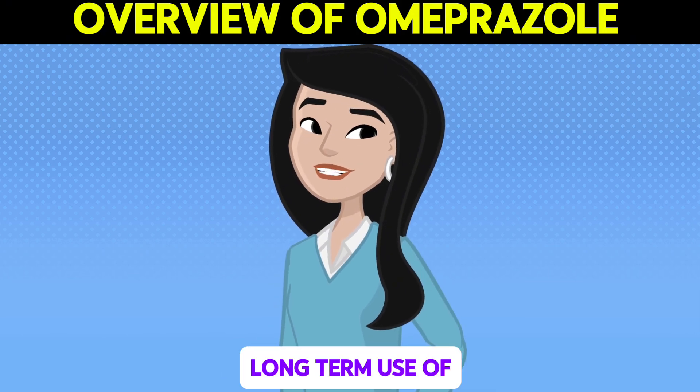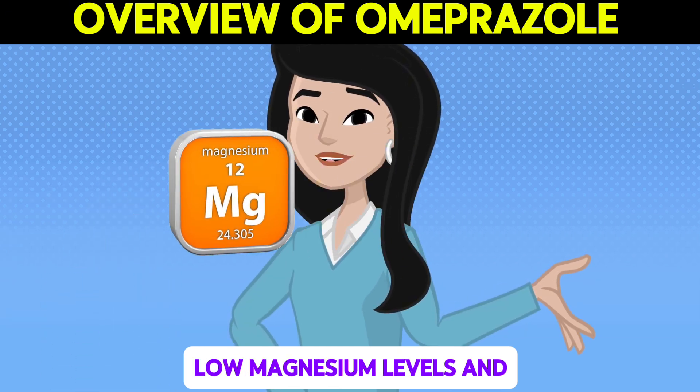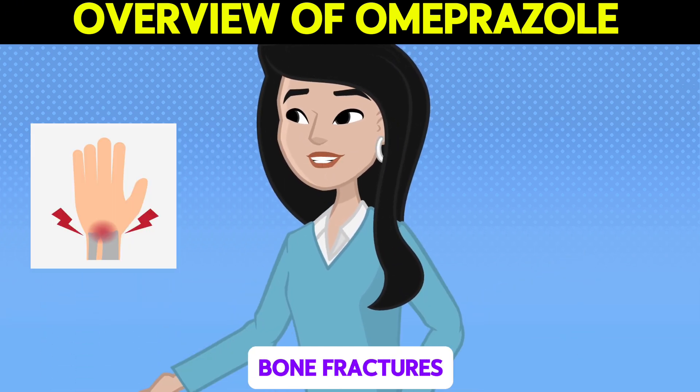However, long-term use of Omeprazole can lead to more serious side effects, such as kidney problems, low magnesium levels, and an increased risk of bone fractures.